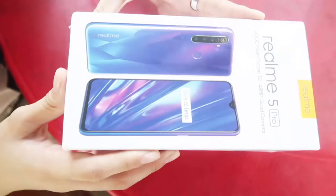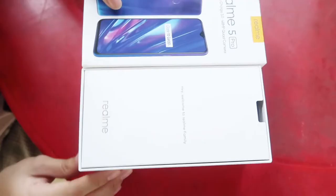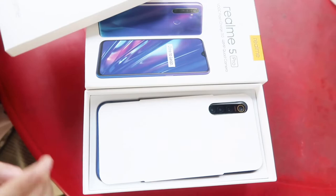So let's open the box na. So when you open the box, meron siyang message na — hey, welcome to Realme family. Inside, meron siyang case. Actually, tinanggal ko na yung phone at saka yung case niya kasi sinarge ko siya kagabi. So may pa-free jelly case siya sa Realme cellphone niya.